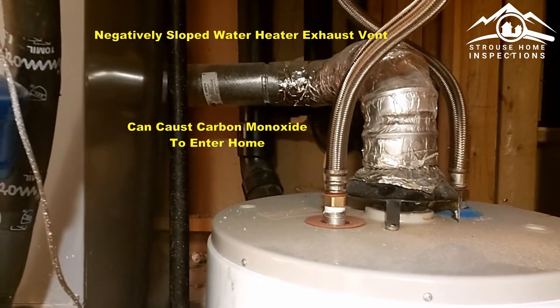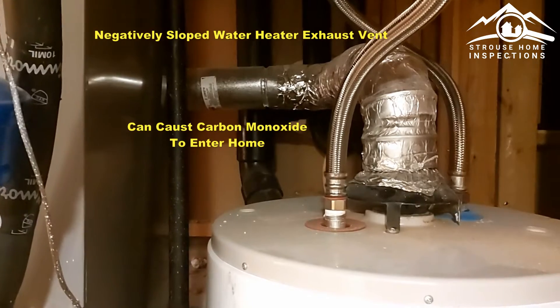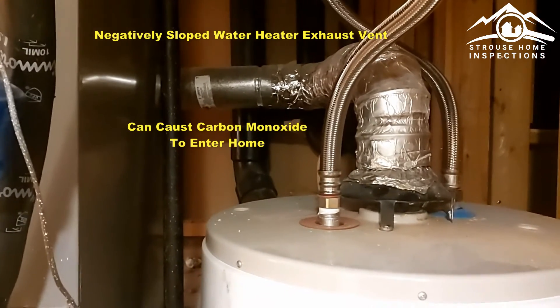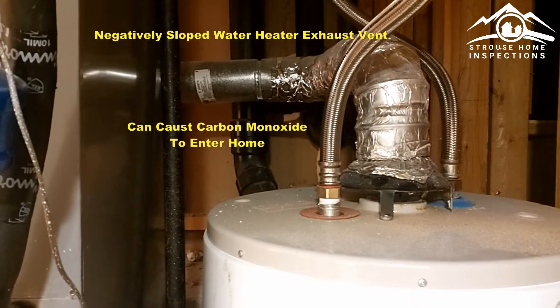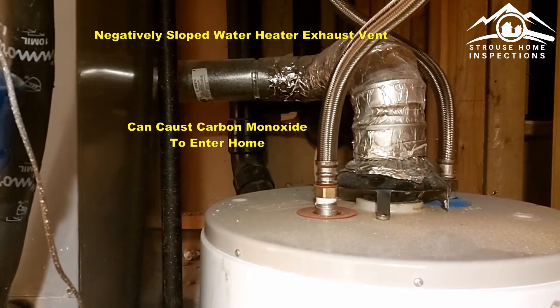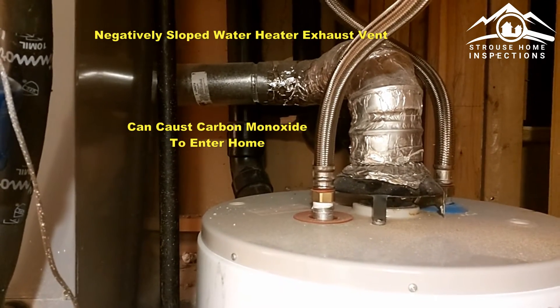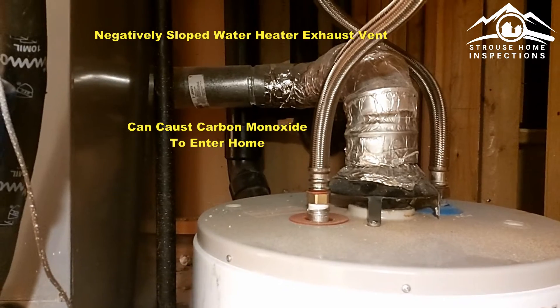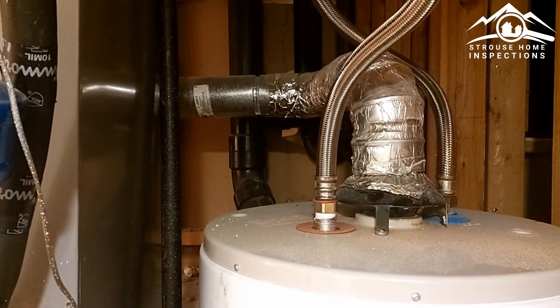Here at our current inspection, we're looking at the mechanical room. The water heater vent has a slight negative slope — we don't want any negative slope whatsoever. It's fairly easy to fix, but it's certainly a health and safety item. This one is really the second worst as it relates to the vent.